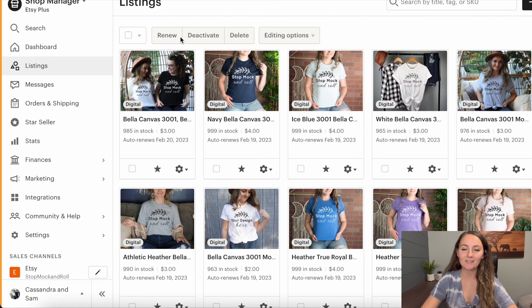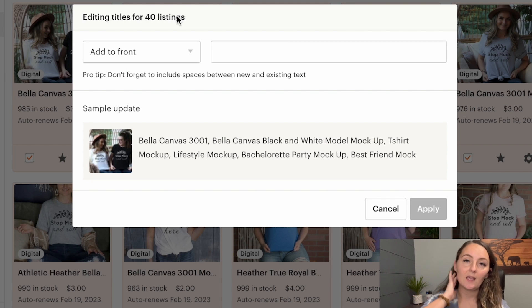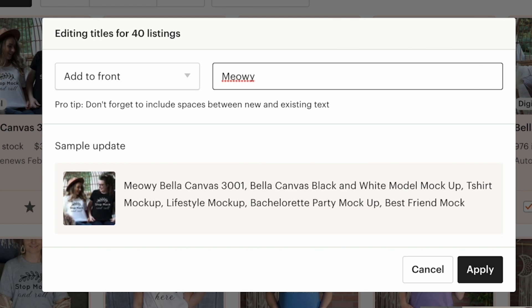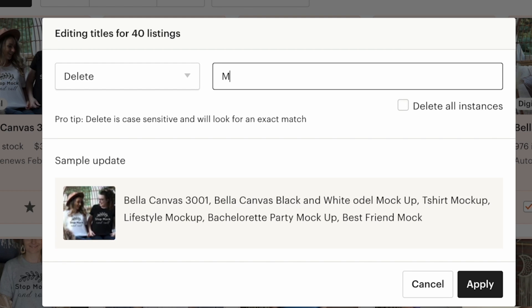So what else can you bulk edit on Etsy? You can bulk edit lots of things like your titles and your tags. Let's say you want to add a certain keyword that's popular on Etsy this year like 'holiday apparel' — you can add that to the beginning or end of your titles, or you can find and replace or delete things. This is actually really valuable when something gets trademarked. So if a phrase like 'Maui Christmas' gets trademarked, you can go ahead and click delete, type in the phrase, click 'delete all instances,' and then click apply — but it is case sensitive and will look for an exact match, so you need to know exactly the way you typed it in.